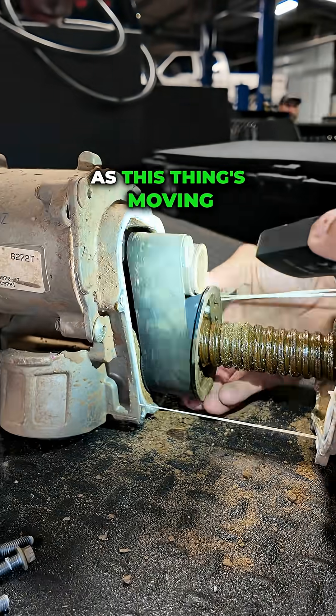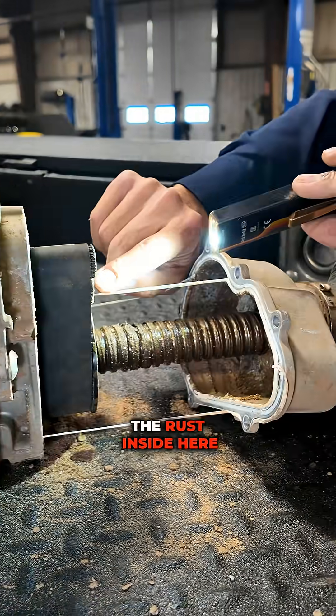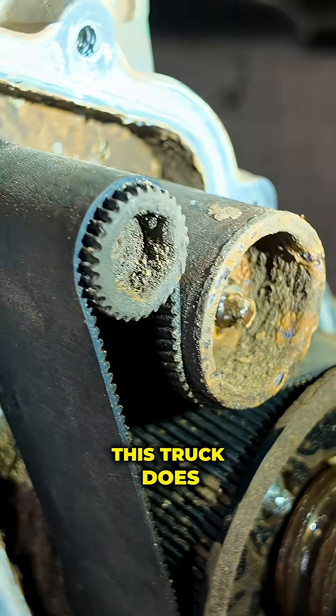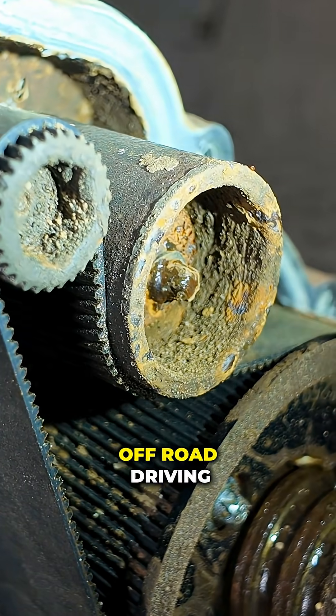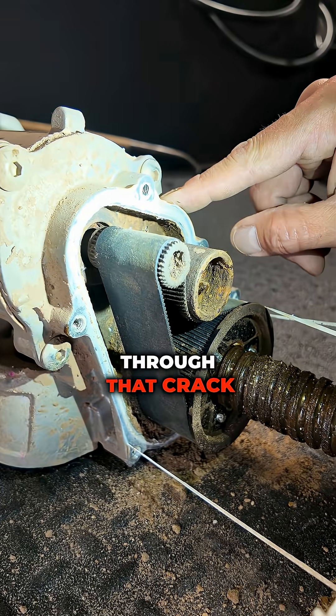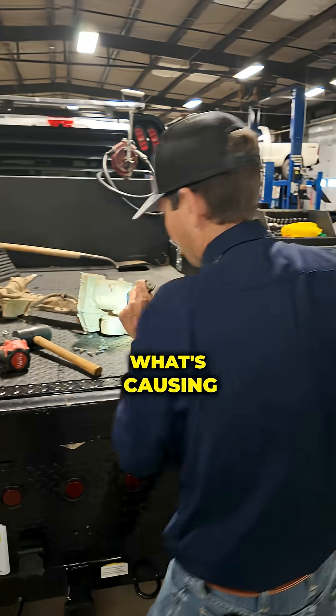I would imagine as this thing's moving, the customer has got this gear drive full of junk. And look at all the rust inside here — I'm going to guess this thing must have been underwater at some point. This truck does a tremendous amount of off-road driving, so it probably hit something big, got a crack right here, water probably got in through that crack, sat down in this housing, and got inside this shaft.